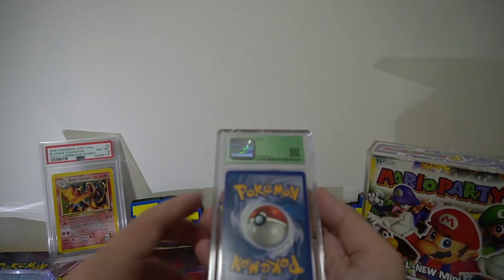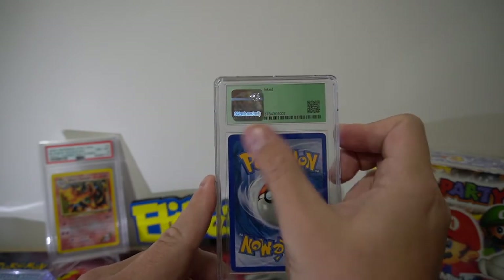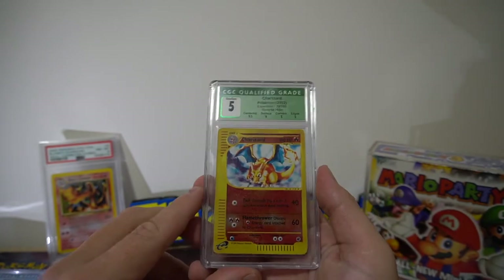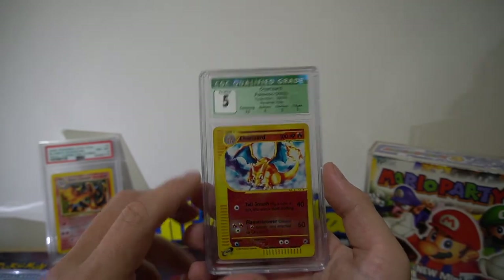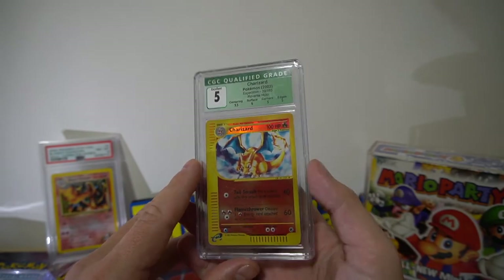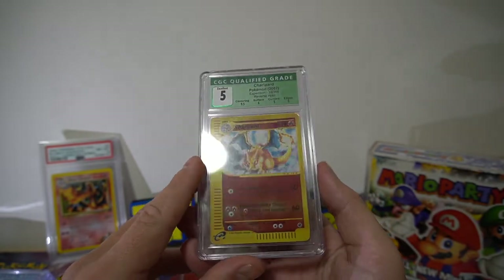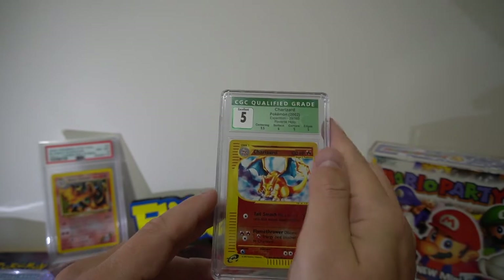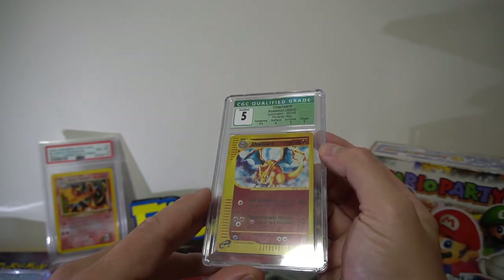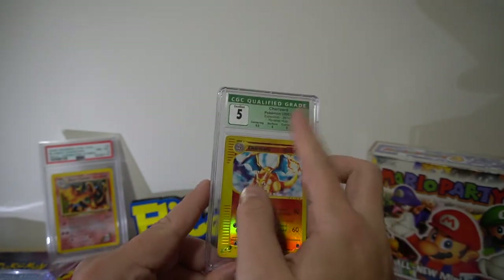This next one was interesting — it came back with a green label and an ink qualifier. This is my buddy Matt who submitted with me. He got a 5 on the reverse expedition Charizard and apparently it's been inked — definitely not something he would have done. He buys a lot of collections so someone drew on it at some stage. Good centering but everything else was pretty average, and it got the ink qualifier. Cool green label though.